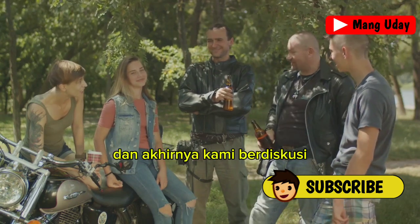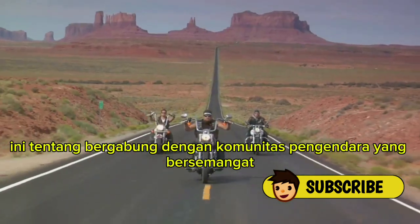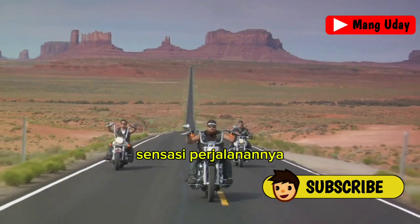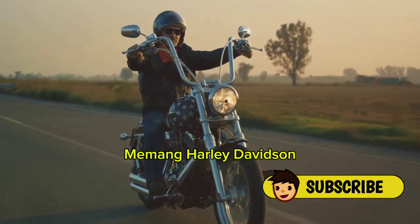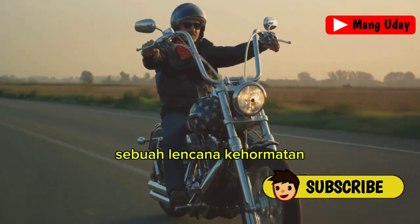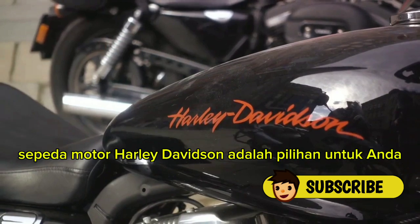And finally, owning a Harley-Davidson is more than just having a motorbike — it's about embracing a lifestyle, joining a community of passionate riders who share a deep love for the open road. It's about the freedom to explore, the thrill of the journey, and the camaraderie that comes with being part of the Harley-Davidson family. Indeed, Harley-Davidson motorcycles are much more than a mode of transport. They're a statement, a declaration of independence, a badge of honor, a symbol of a life lived on your own terms. So if you're looking to make a statement with your ride, a Harley-Davidson motorcycle is the choice for you.